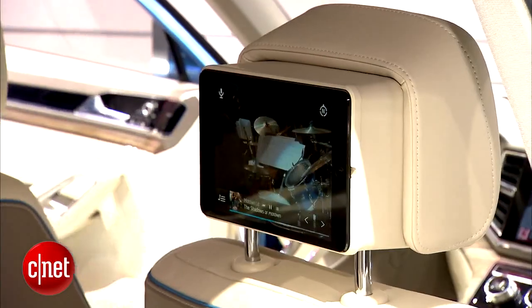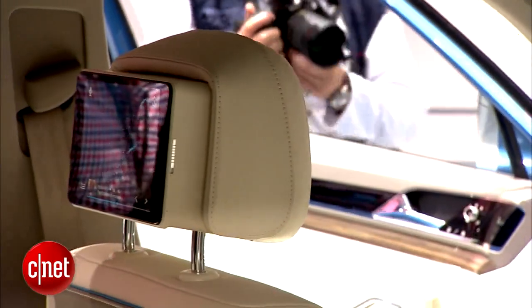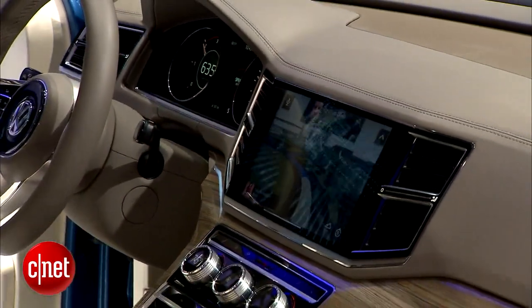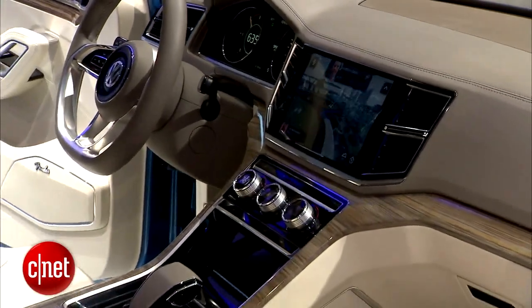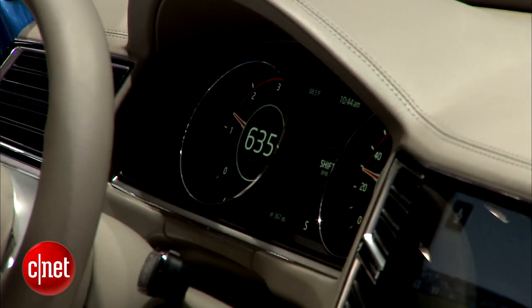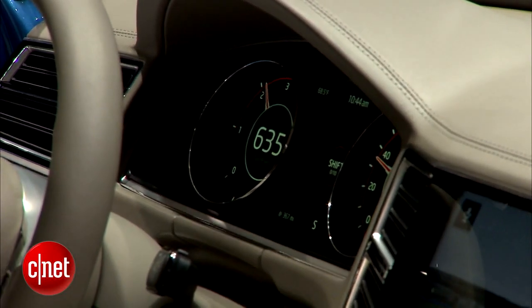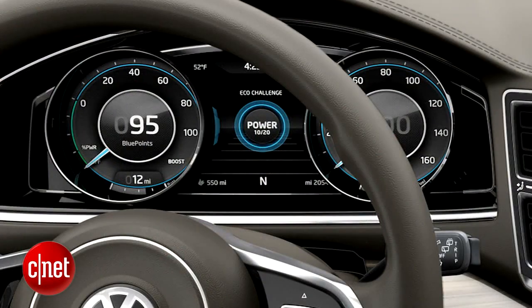They've done a few tricks inside with the rear tech. They've got a couple of mini iPads mounted in the backs of the headrests for the second row passengers. The front seat has a 10.2 inch touchscreen LCD, and the instrument cluster is also an LCD panel with metal rings to make the tachometer and speedometer look like actual analog gauges. It will also change theme depending on what driving mode you're in — eco, sport, that sort of thing.